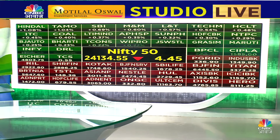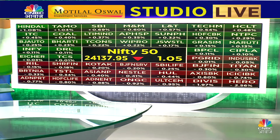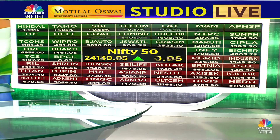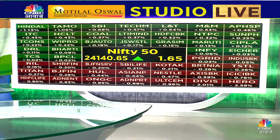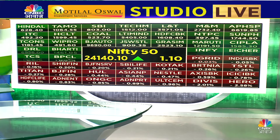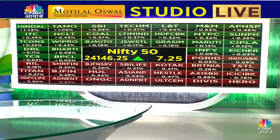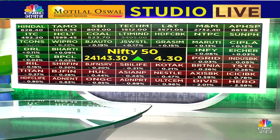Bank Nifty has tried to break back and has in fact broken back. Now let's take a look at Nifty's heat map. Gainers include Hindalco, Tata Motors, SBI, Tech Mahindra, L&T, Mahindra & Mahindra, and Apollo Hospitals. On the losing side: Hero Motocorp, Divi's Labs, and UltraTech Cement.